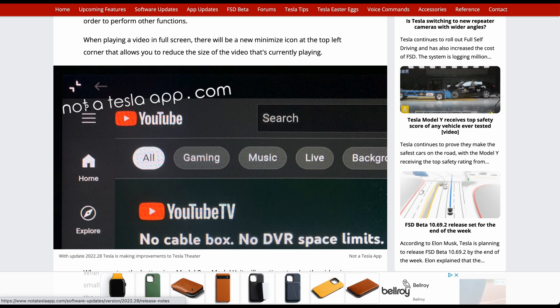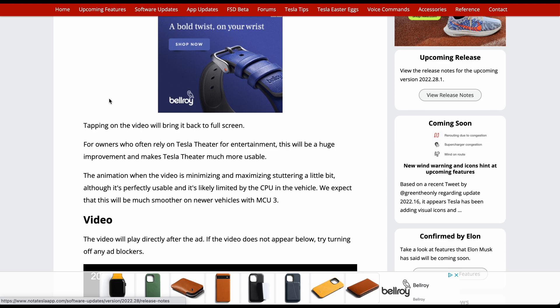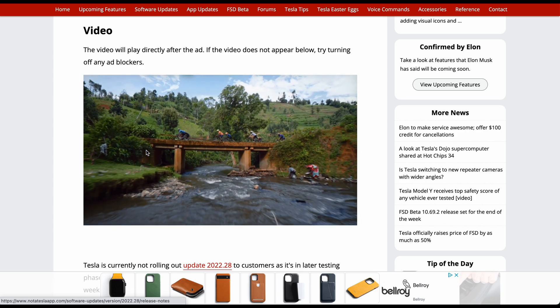It's not a necessity, but it's nice to have. You can see the two arrows pointing inward — that's the symbol to minimize the Theater app. Tapping on the video will bring it back to full screen, and tapping on the actual logo will minimize it.